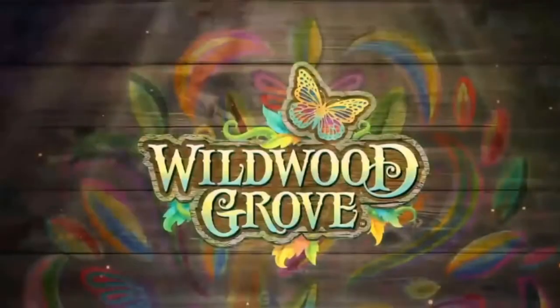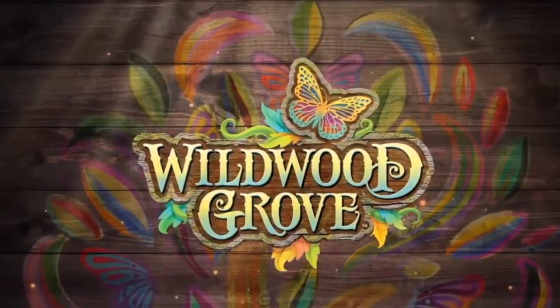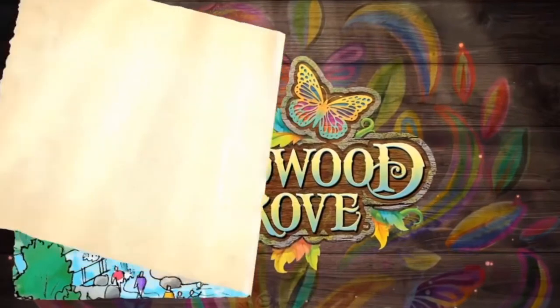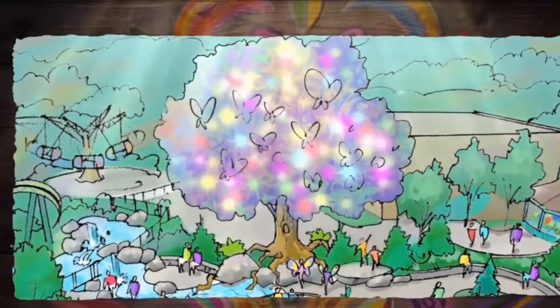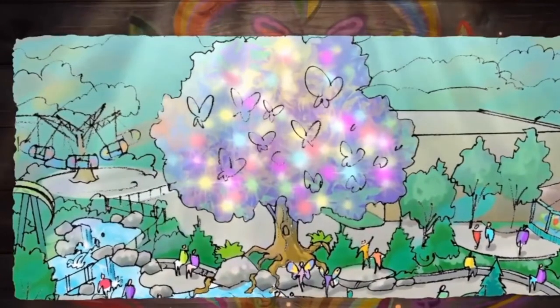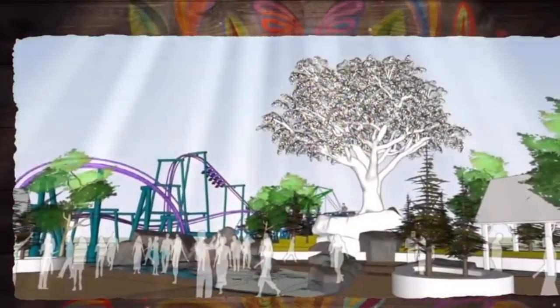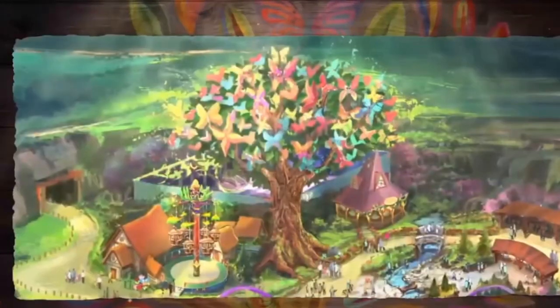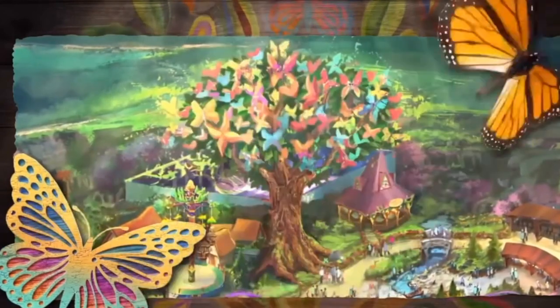At the heart of Wildwood Grove, guests will find the Wildwood Tree. Unlike any other tree, the Wildwood Tree grows from a cluster of natural rock and boulders that offer a natural platform for performances throughout the day and night. The green leafy canopy is bedecked in butterflies with glistening wings dancing colorfully in the breeze.